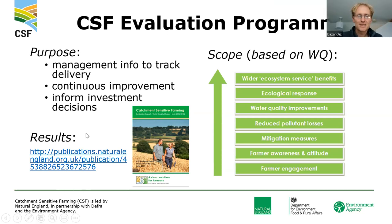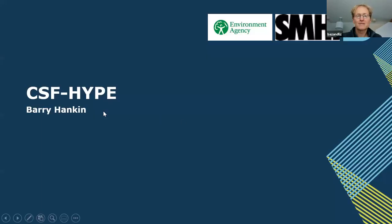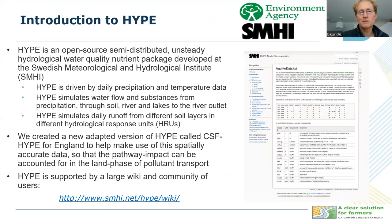Thanks for that excellent introduction, Phil. I'll go into the technical aspects of CSF HYPE, which is just one aspect of gathering evidence for the effectiveness of CSF. HYPE stands for Hydrological Predictions for the Environment, and it's an open source model — the code is available, and you can look at exactly how it works. It's semi-distributed in that we have a representation of basins or water bodies, but within that we have different hydrological response units or soil land classes which can behave in different ways. Although they don't pass water between those subunits, they all contribute to the stream flow.